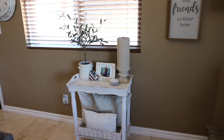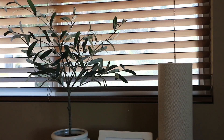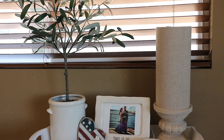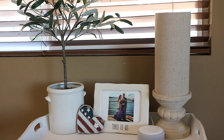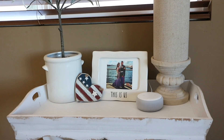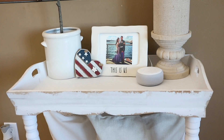On the side table, I just switched out this picture and added one that kind of went more with the theme. This one is a picture of me and my husband at our first ball together, which was several years ago. And right next to that I added this heart that is from Hobby Lobby.